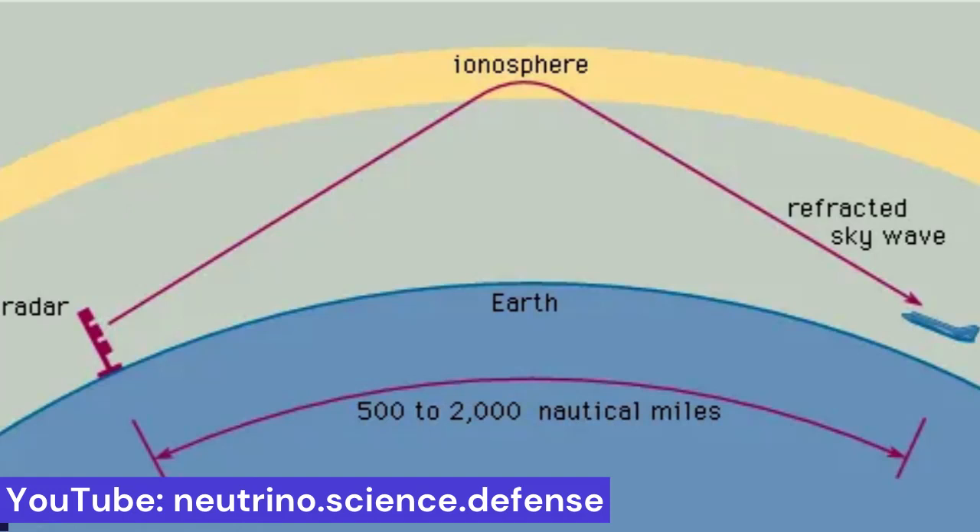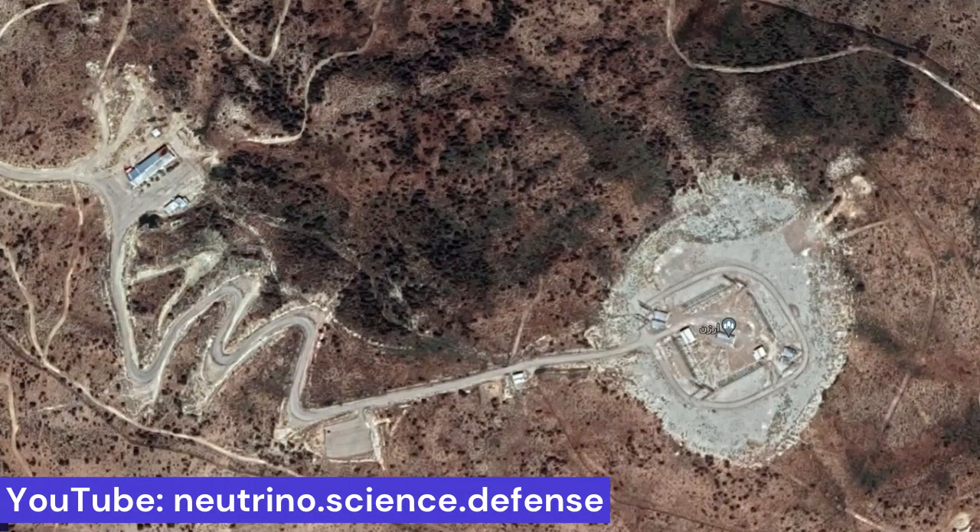The angle at which radio waves hit the ionosphere dictates the range, and that angle is limited to a specific envelope or the waves won't properly bounce back toward Earth. Placing the radar in the right location relative to the targeted surveillance area is therefore key. The Iranian Saper radar, as a long-range radar, is capable of detecting targets with very low radar cross-sections at low, medium, and high altitudes. Ballistic and semi-ballistic missiles, cruise missiles, and drones are easily detected.